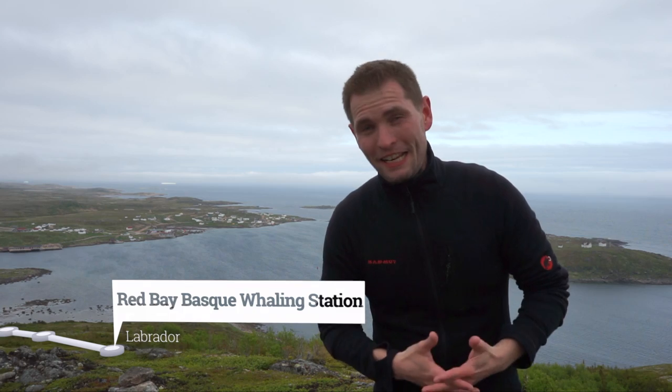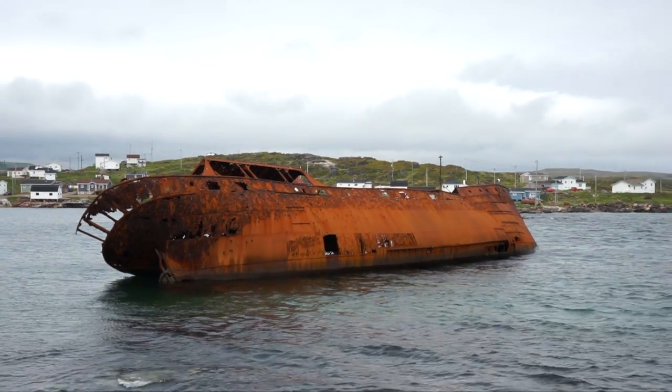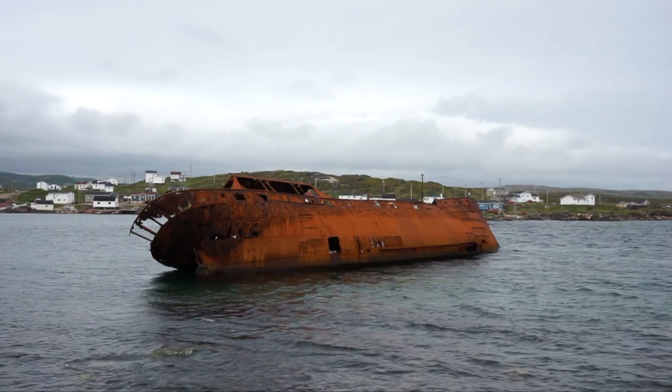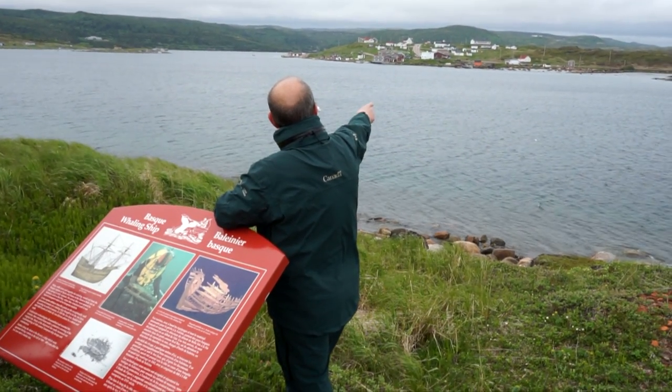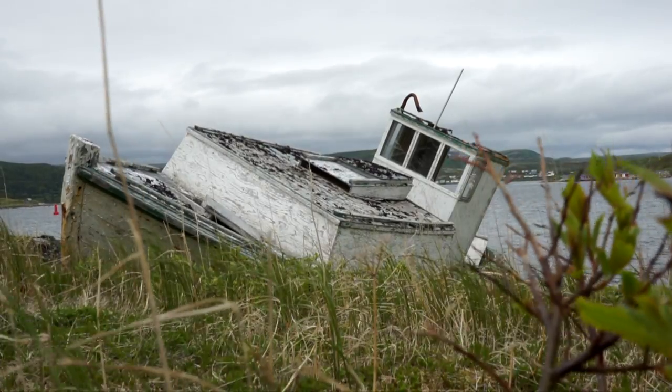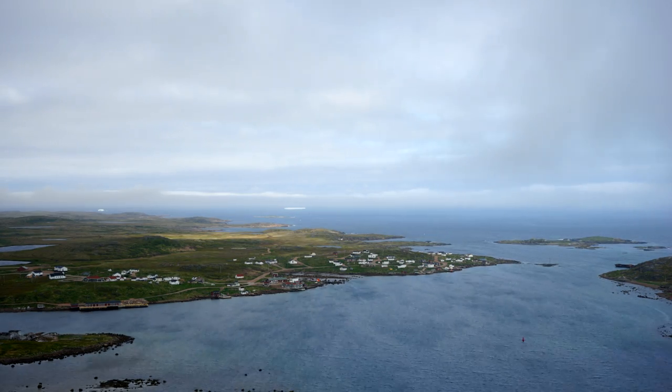We made our way over to Labrador and I am now standing in front of Red Bay, which is the next UNESCO World Heritage Site on our list. Between 1550 and the early 17th century, Red Bay was a major Basque whaling area. The discovery of the Galleon San Juan proved the fact of the first transatlantic fishery and made Red Bay one of the most precious archaeological sites in the Americas.